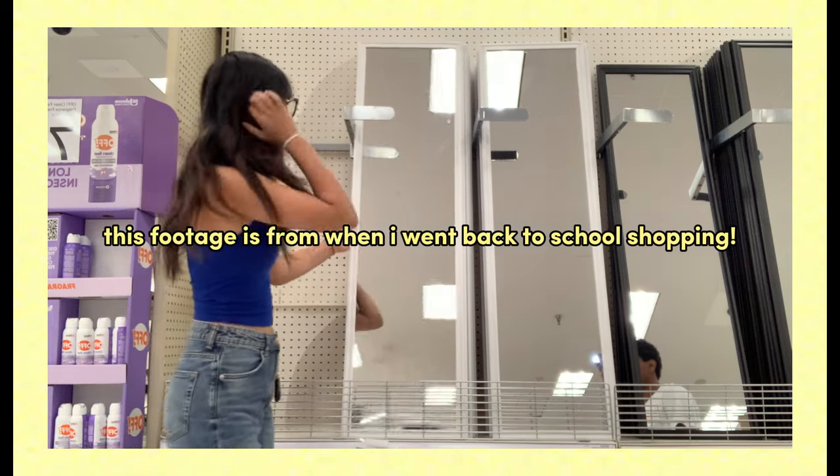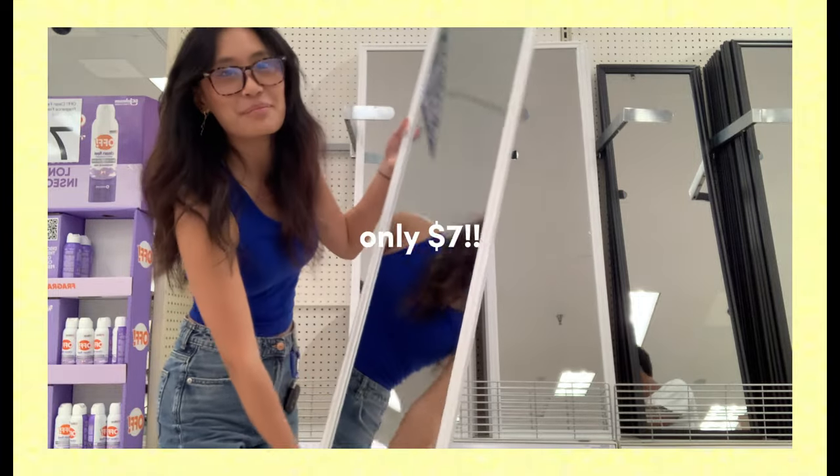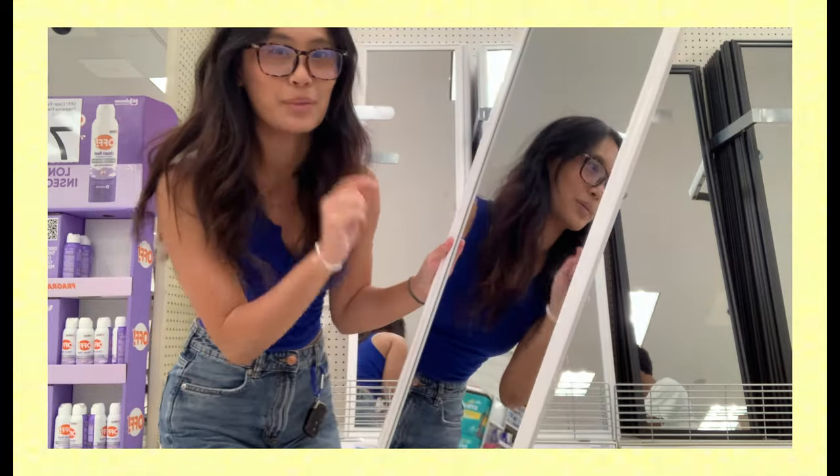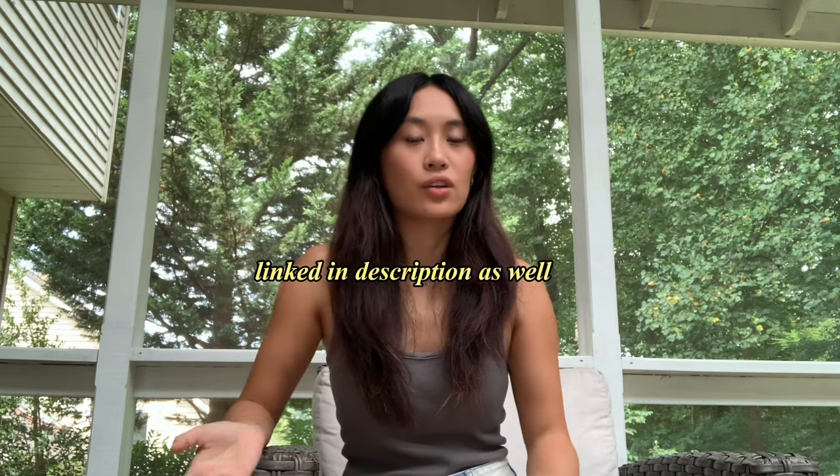Voiceover note: I forgot to mention two things I bought — a full-length mirror from Target, and a three-tier cart from Amazon that's really good for storage. I also posted a dorm essentials haul video and a first-year college checklist — links are in the description. Everything on that checklist that I didn't show today is something I already have and am bringing.